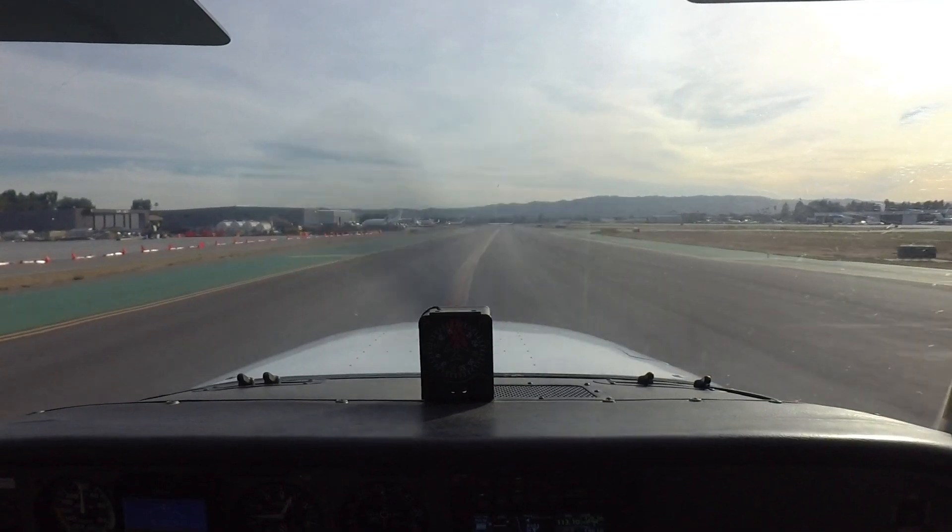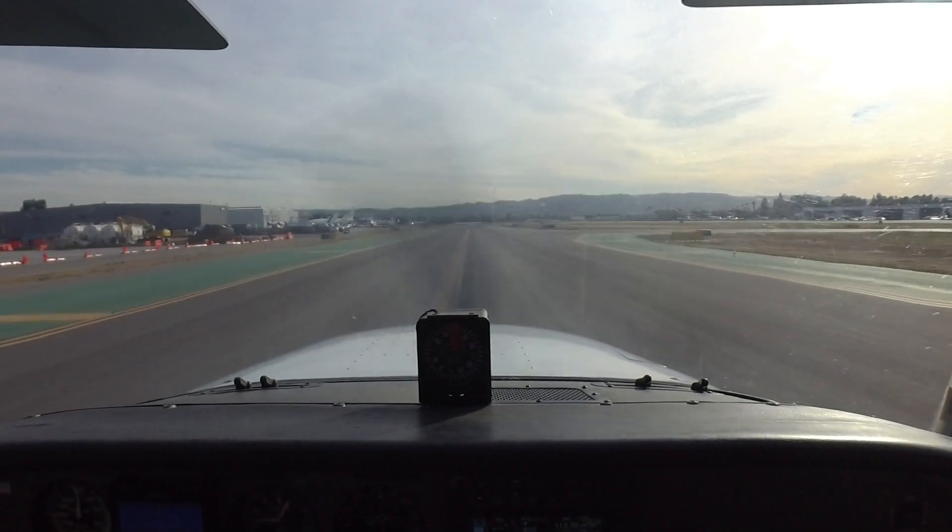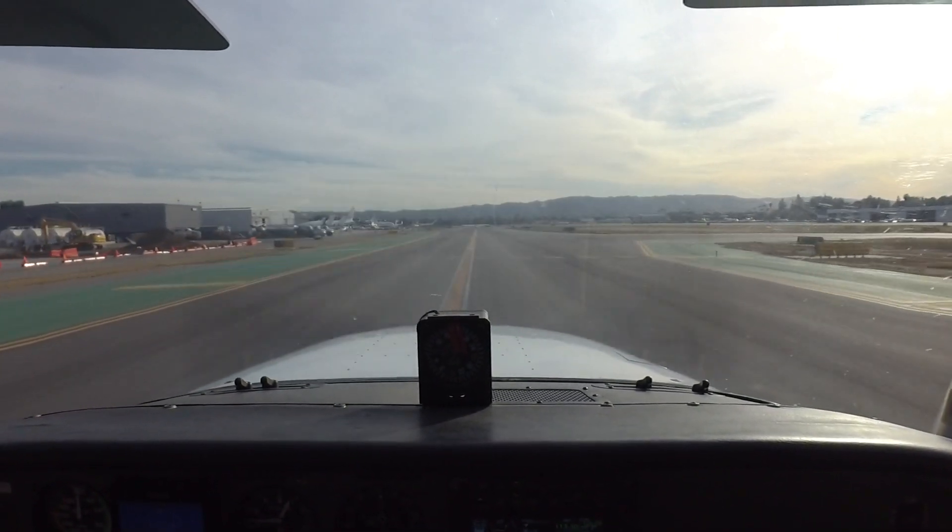At times, the ATIS may have important information regarding closed taxiways and runways. Information regarding nearby temporary flight restrictions may also be included.